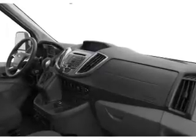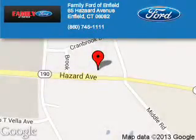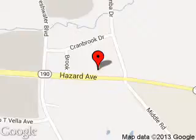Great quality at a great price. Call or click to contact us today. Family Ford of Enfield is dedicated to doing everything possible to ensure that the experience you have selecting your next vehicle is a pleasant one. We're located at 65 Hazard Avenue, Enfield, Connecticut, 06082.